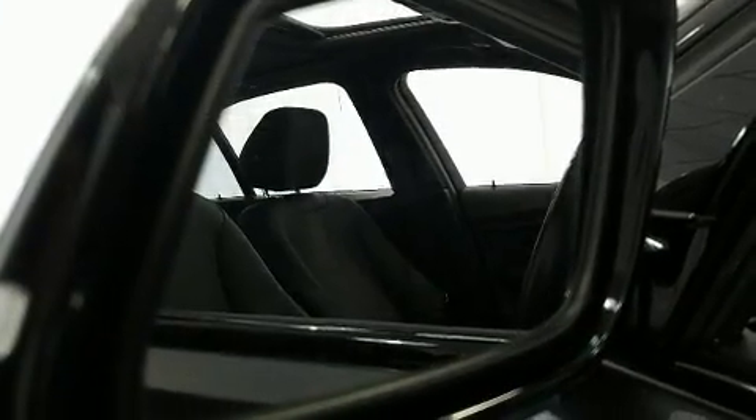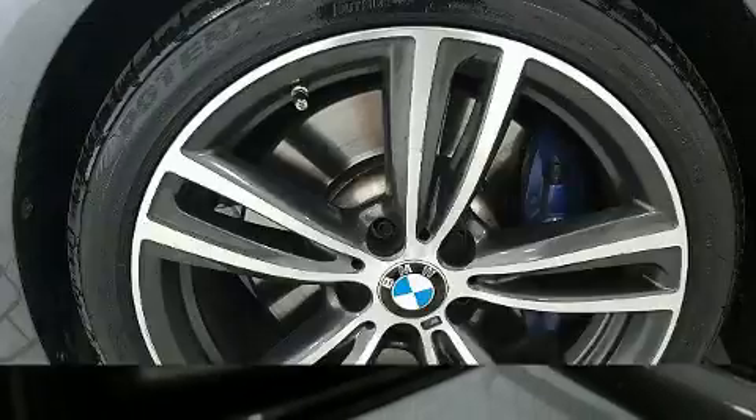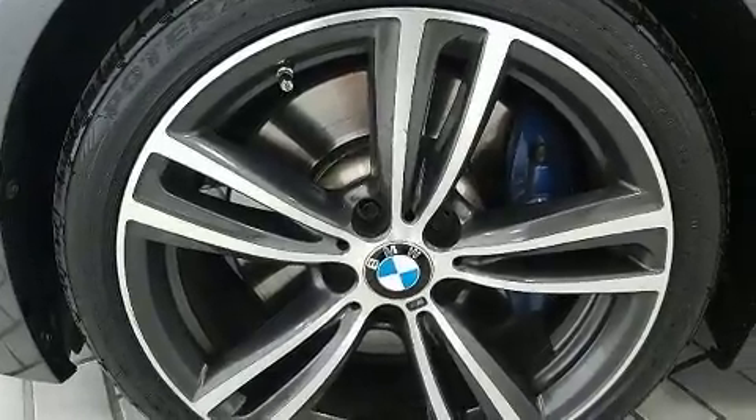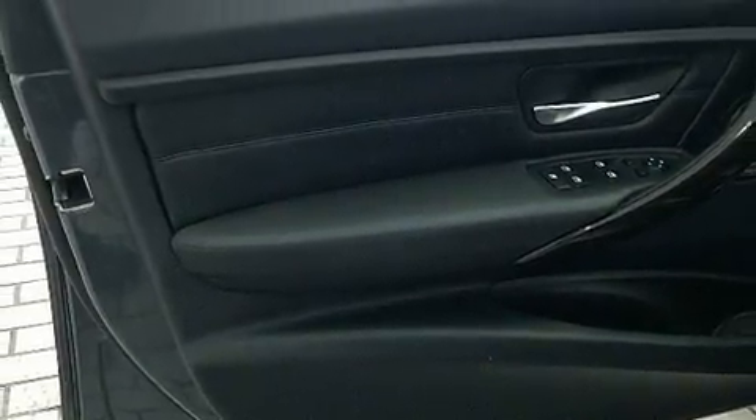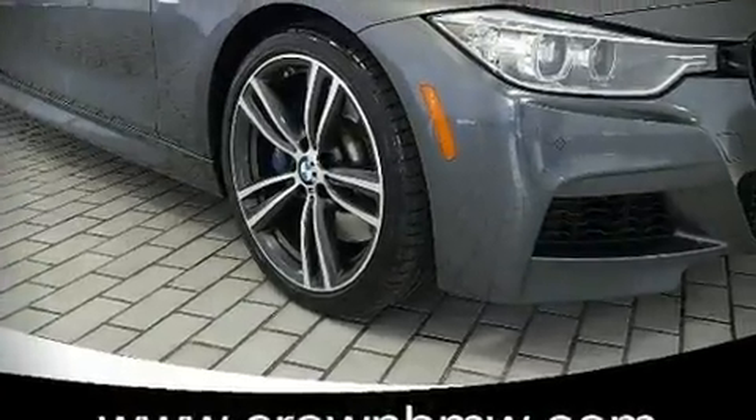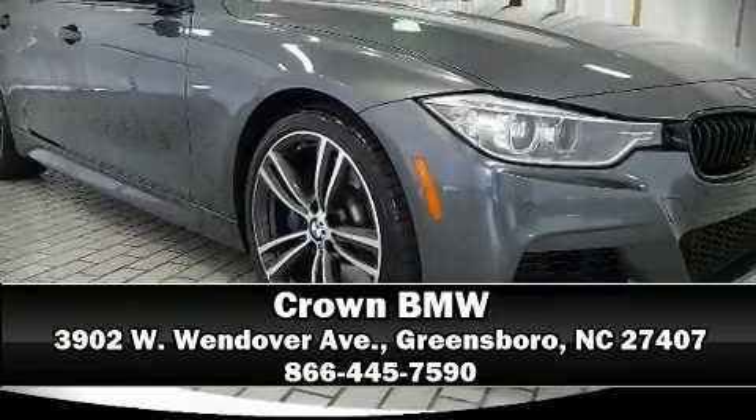Curtain airbags combine with standard stability control in creating a comprehensive safety network. This vehicle has achieved certified pre-owned status by passing BMW's rigorous certification process. Please don't hesitate to give us a call.